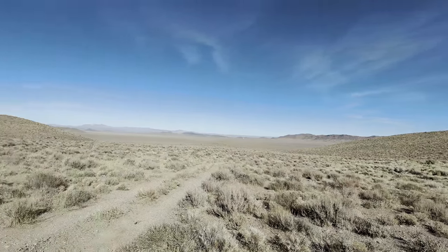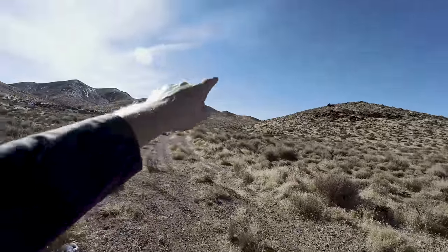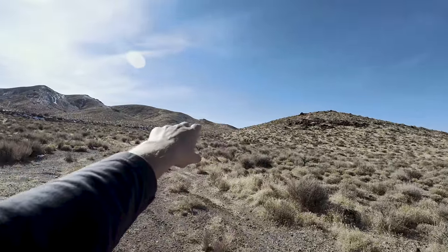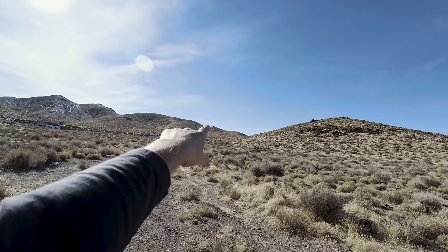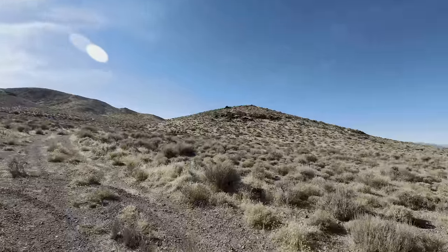Thank you for joining me today on one of my little adventures. Currently, right now, I am taking an old stagecoach route, and I'm heading up to a ranch that's way back over here inside the mountains.